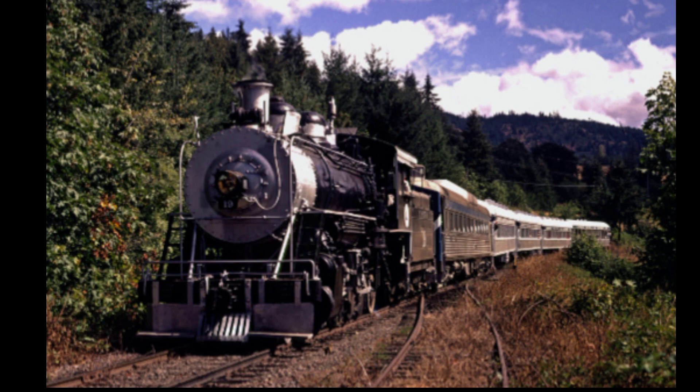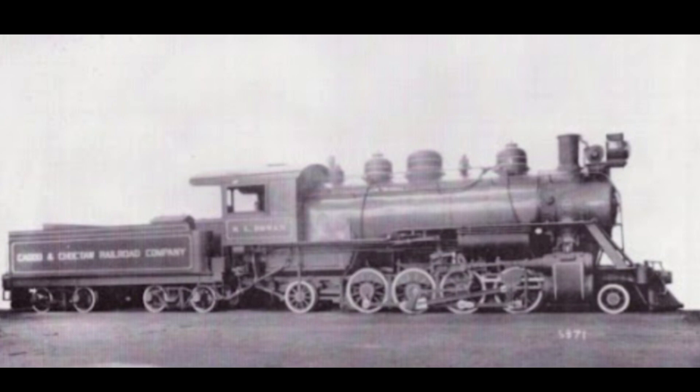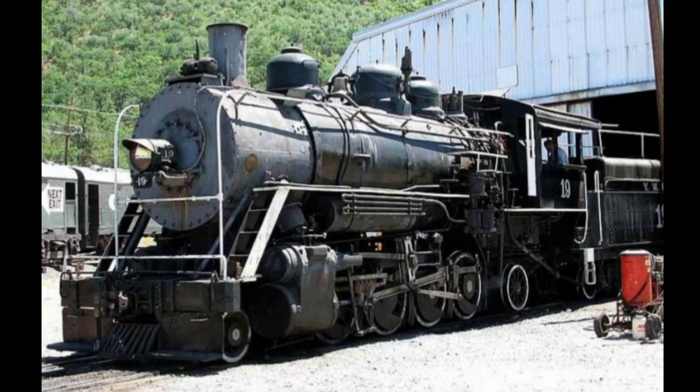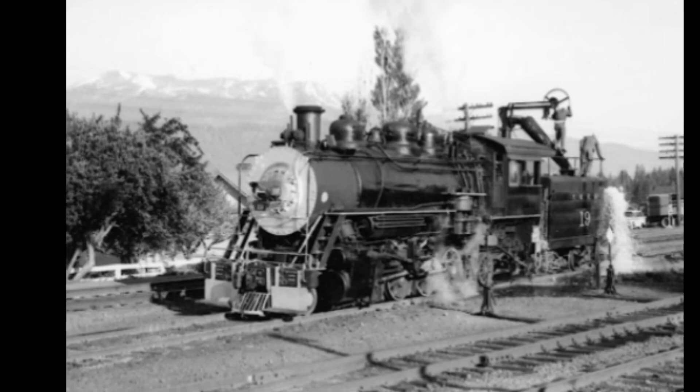The number 19 was built in 1915 by the Baldwin Locomotive Works for the Cotta and Choctaw Railroad, and later on it would be sold to the Choctaw River Logging Company. In 1920 the locomotive was sold to the United States Smelting, Refining and Mining Company, and then after that it would be sold to a railroad down in Mexico that actually carried silver.